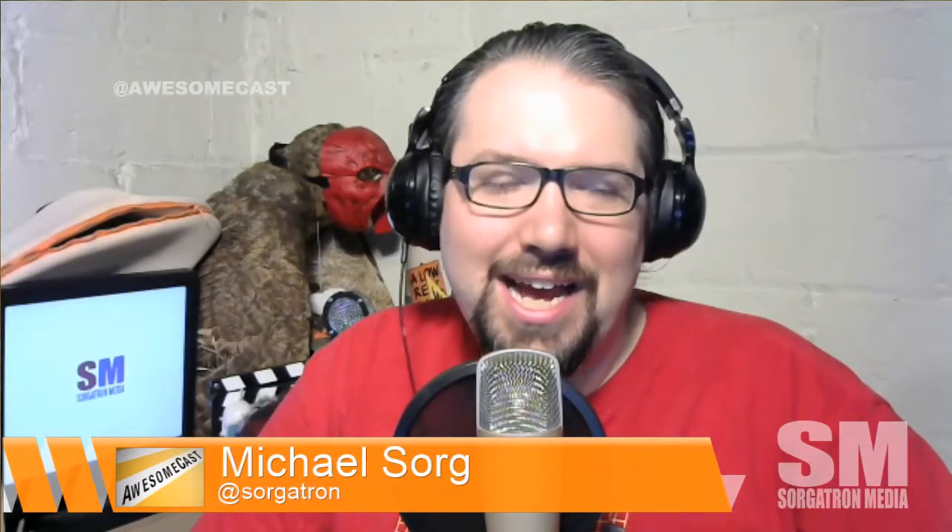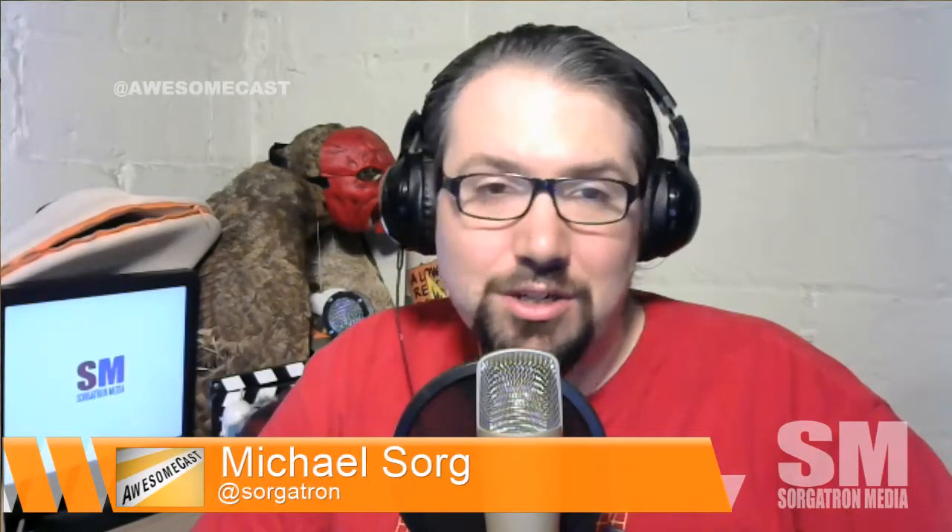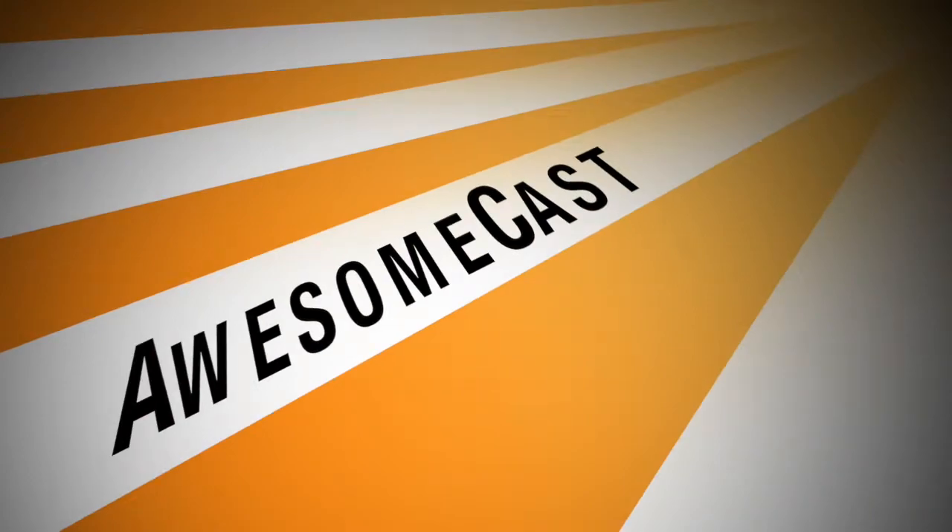Please subscribe to the audio versions on iTunes — it starts with an I, that's close enough to Instagram, right? — on iTunes as well as Stitcher Smart Radio. And we'll see you guys next time. This show is a member of the Sorgatron Media Podcast Network. Find out more at SorgatronMedia.com.